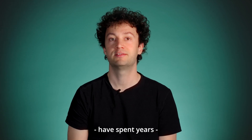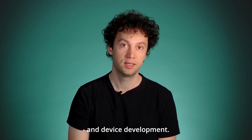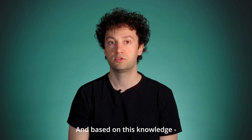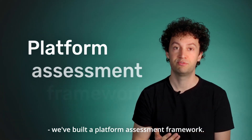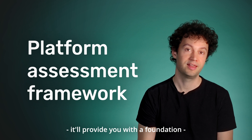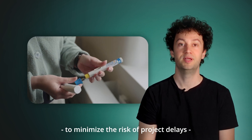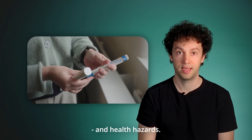Our team of specialists have spent years navigating the regulatory demands and device development. And based on this knowledge, we've built a platform assessment framework. In three steps, it will provide you with a foundation to decide on the best fit device platform to minimize the risk of project delays and health hazards.